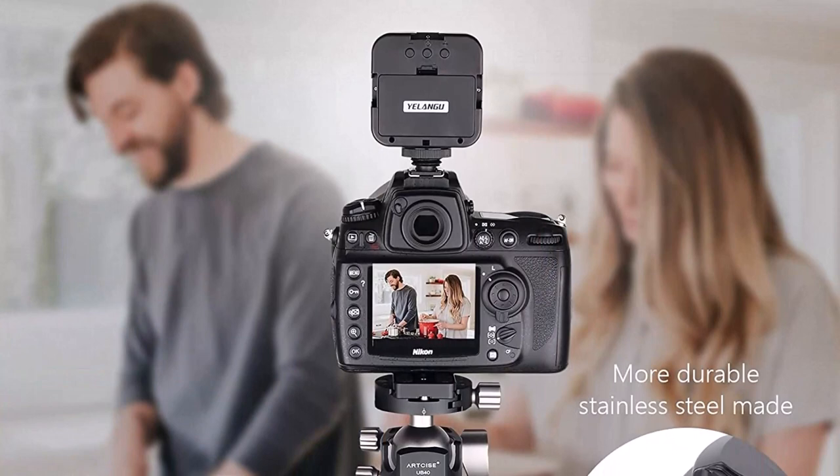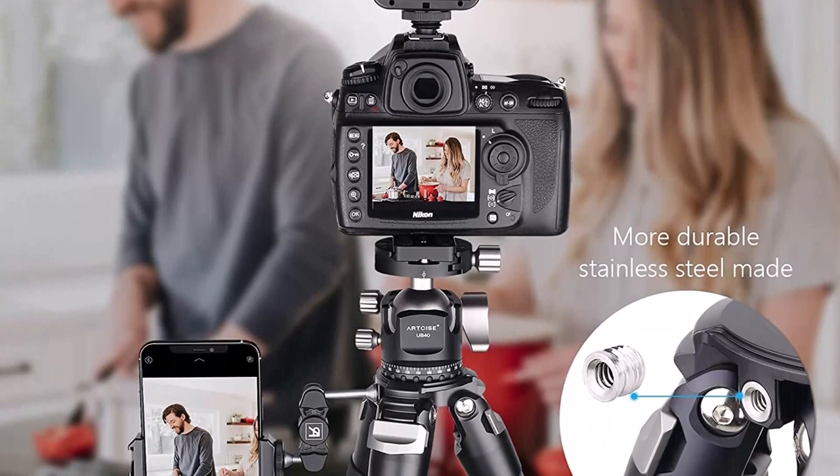The universal 1/4 screw can support most cameras like Canon and Nikon, and can be used for photos and videos, live broadcast, FaceTime, vlogging, and self-taking.